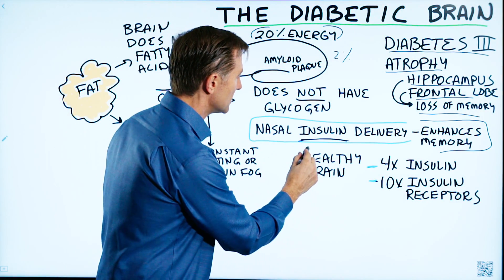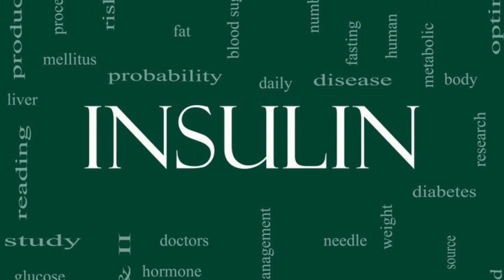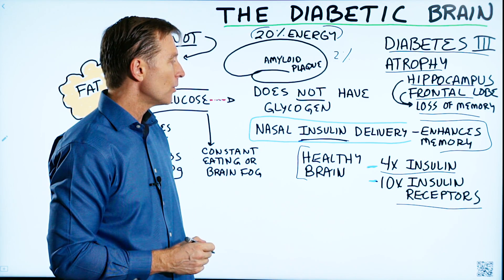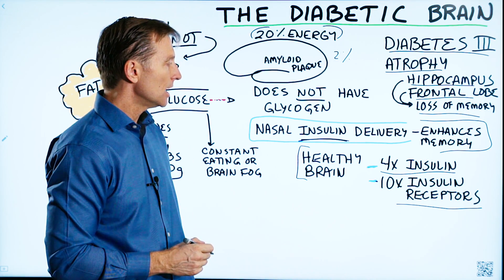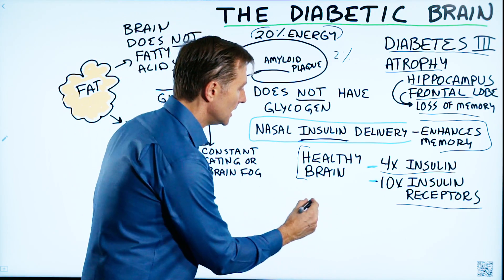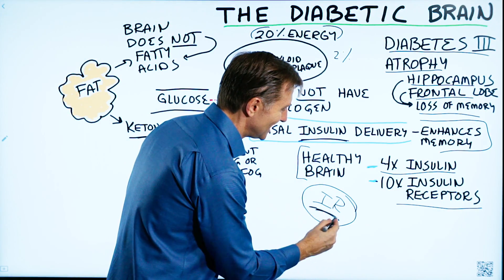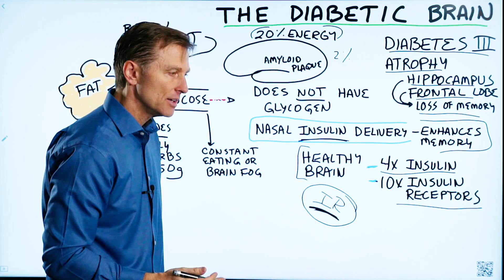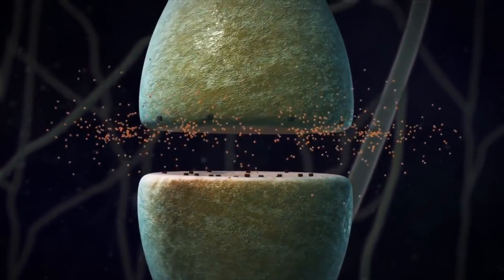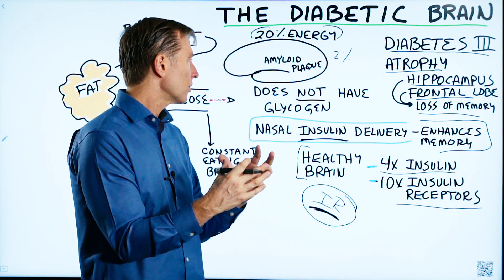Another interesting point is that a healthy brain has four times as much insulin and ten times as many insulin receptors, which means that when you have diabetes you obviously have an insulin deficiency — insulin resistance. However, they still haven't figured out exactly where this is: whether it's in the blood-brain barrier or in certain parts of the brain. There are a lot of unknowns, but we know we need the right amount of insulin in the brain for it to work correctly.